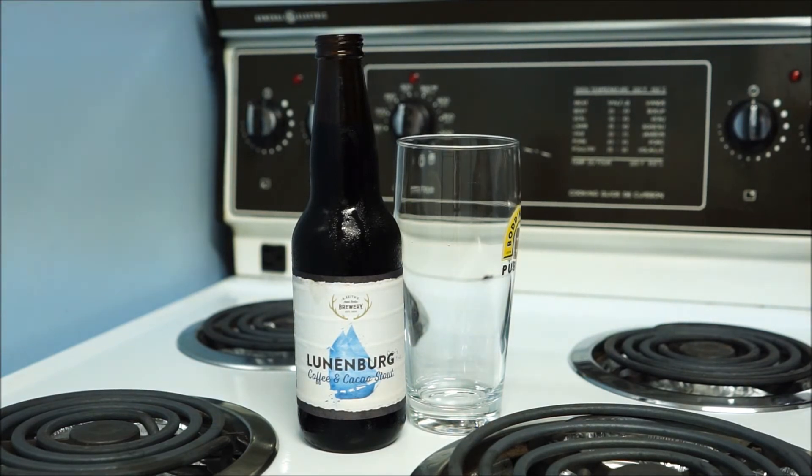Hey there BeerTubers, welcome back to Maxwell Stars Beer Reviews here in the Homeport Motel in Lunenburg.